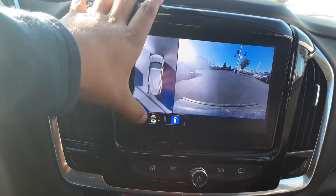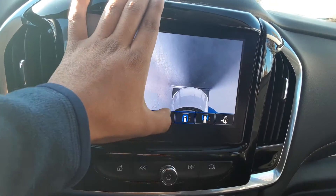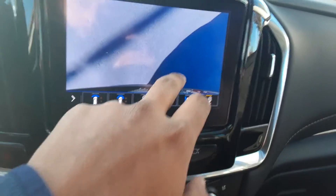Not only are you provided with the backup camera, but you're provided with every single camera view this vehicle has to offer — the front, the back, and the sides. It gives you a full 360-degree view of the vehicle.